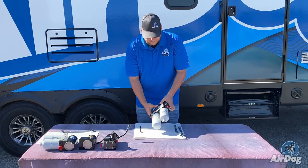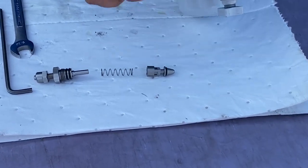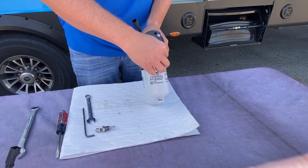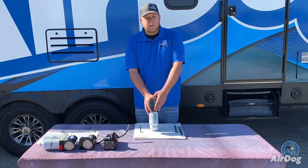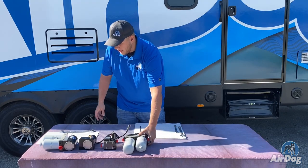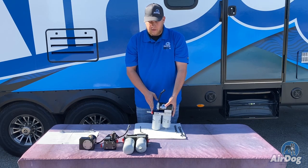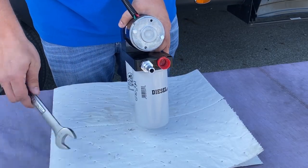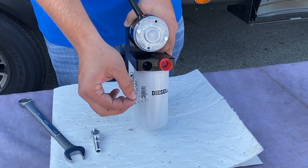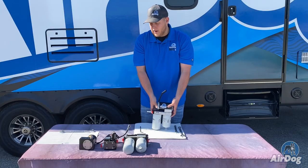Another thing to check is the AirDog 2 regulator. There is an O-ring in that regulator — if it becomes damaged or cut, it will not actuate properly. Verify that this is not the cause of your pressure fluctuations. On original AirDog style units, behind the return fitting there is a ball and spring style regulator. Verify that the ball has not pressed into the spring or become stuck, as that can also cause unsmooth action and pressure fluctuations.